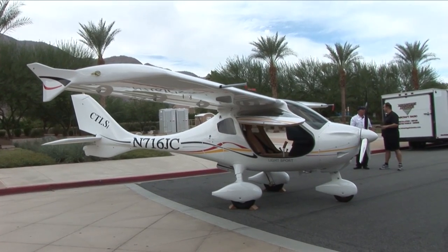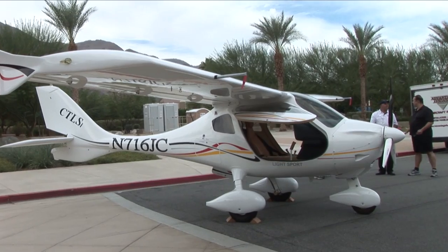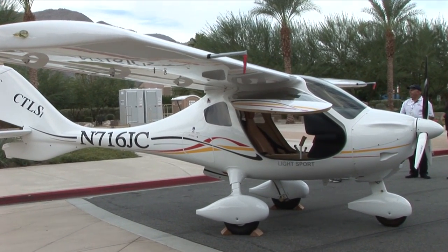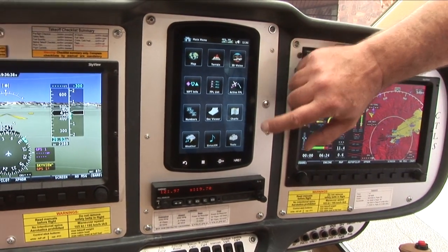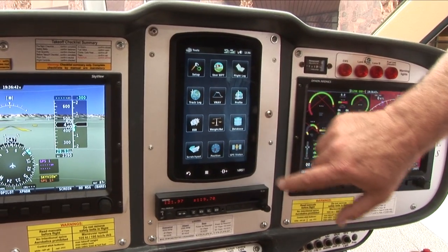I was able to catch up with some of them after they parked next to the convention hall. The CTLS is a light sport aircraft with all the pizzazz of a full-sized airplane. I talked with Kenny Sherato at Flight Design West about the sophisticated avionics package on board, including a built-in autopilot, a separate comm radio system, and a Garmin 796 GPS mounted in the center panel.